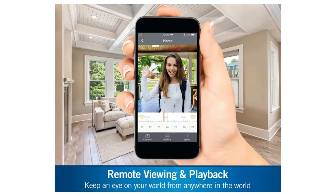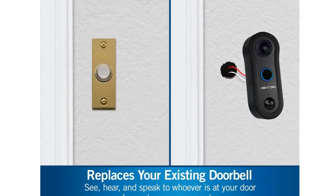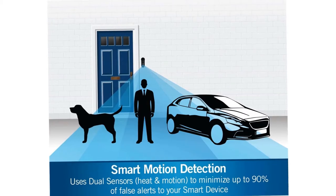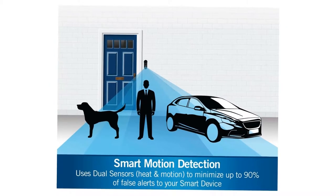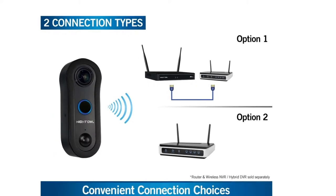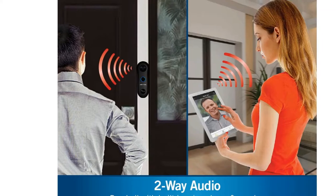Additionally, our smart doorbell security camera uses dual sensor technology and includes two-way audio to take your security experience to the next level. Dual sensor technology reduces false alerts to your smart device by up to 90%, while two-way audio lets you easily communicate with someone at your door from the comfort of your smartphone or tablet.